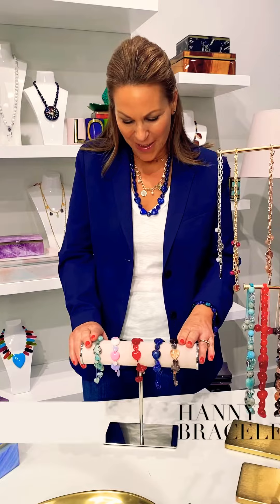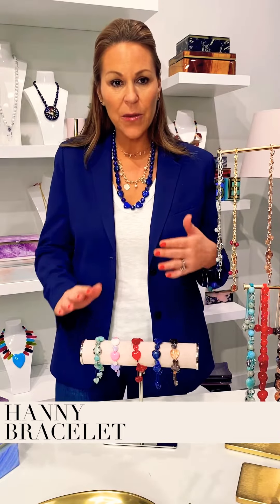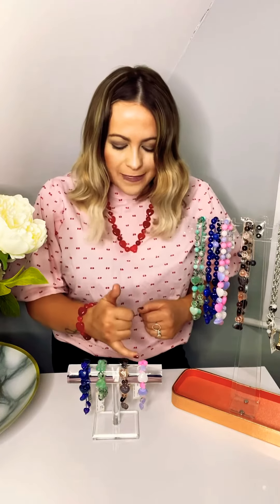This is the Hani bracelet. All of these colours match up to the Courchevel necklace, so if you do like to match all your pieces, go and check out the Courchevel necklace. The Hani bracelet features those larger puffed hearts and then smaller, more delicate spacer hearts in between. The colours are phenomenal and the design is to love.